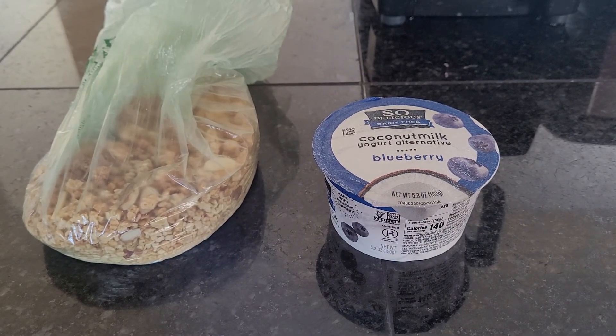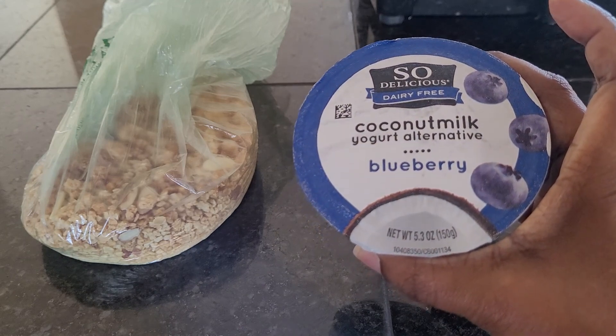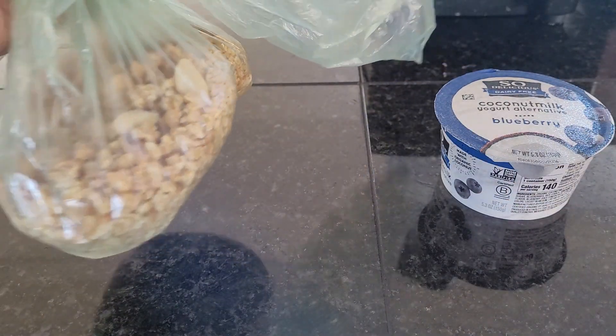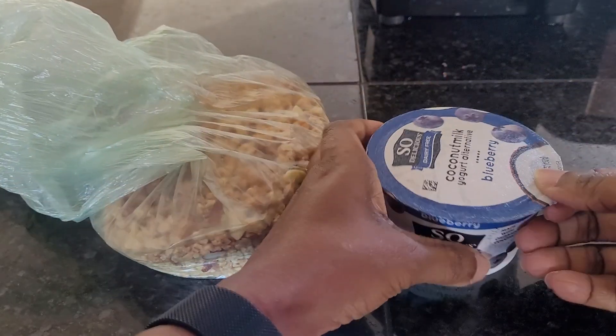Welcome back to A Picky Vegan. Today for breakfast I will be having So Delicious dairy-free blueberry yogurt, which is made with coconut milk. It is really good. I will also be using French vanilla granola with almonds. Let's go inside the yogurt so you can see what it looks like.